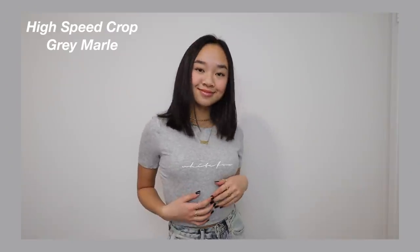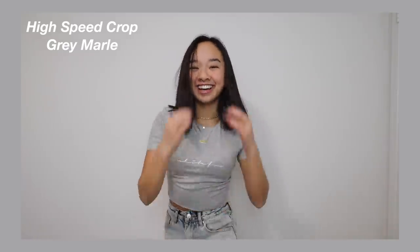The next top I got is a gray one — the High Speed Crop in Gray Marl. It's a short sleeve with White Fox in the center. I really like the shade of this gray; it's like a light washed-out gray. All of their clothes are a really nice material — I can tell they're gonna last a long time.